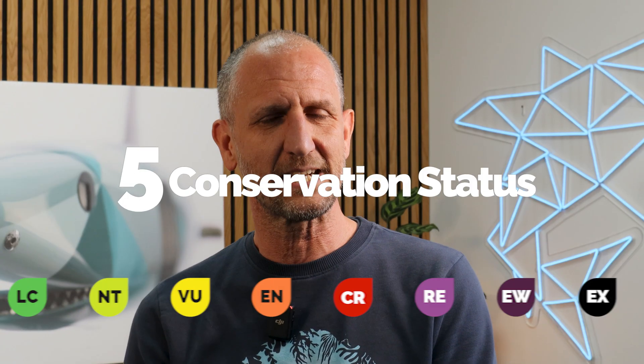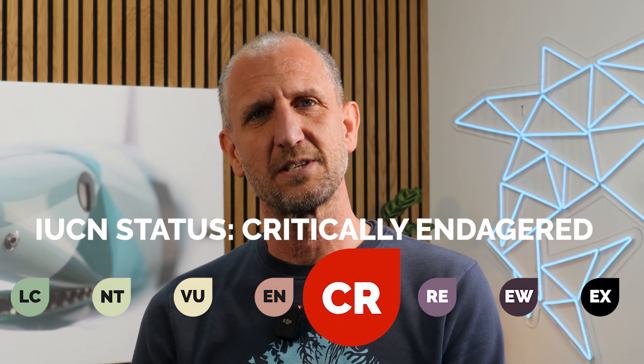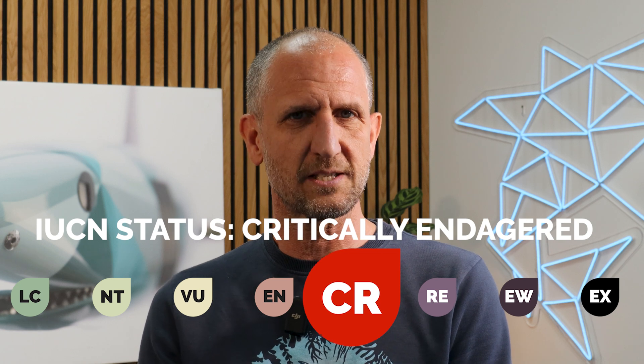Sand tiger sharks are listed as critically endangered globally by the IUCN. Like almost all sharks, their populations are impacted by fisheries, which, in the case of the sand tiger, is exacerbated by their extremely slow rate of reproduction.